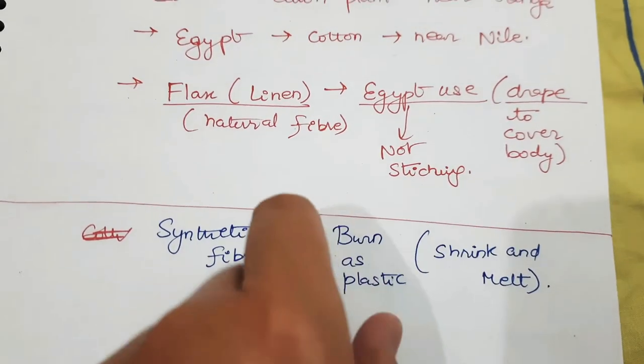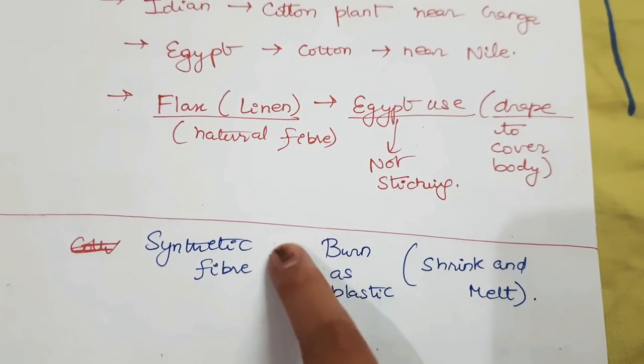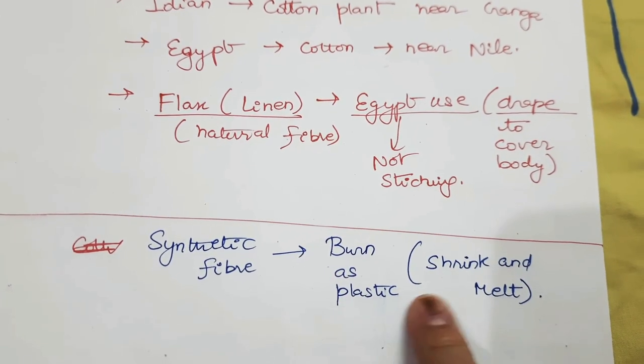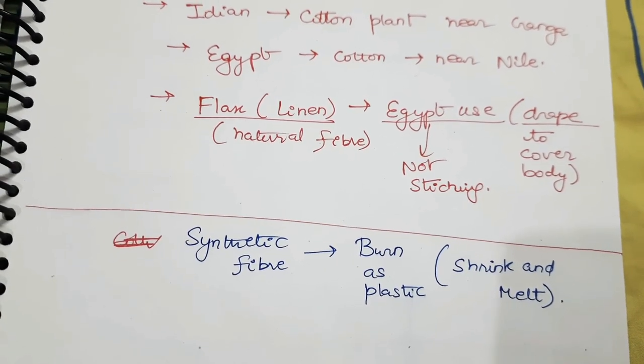Next is synthetic fiber. Synthetic fiber is non-biodegradable and not good for the environment because it contains plastic. It also smells like plastic and will shrink and melt. This is all about fabric and fibers. I hope you understood. Thank you.